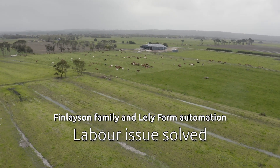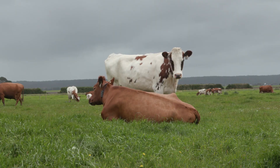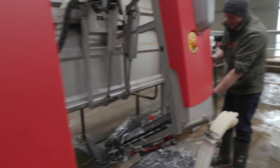Dairy farming has a very bright future because we have all this technology available to us which is helping us to do our jobs more efficiently. People want food — they don't want to keep paying more money for food. We've got to find ways of producing food more cheaply, and this is one of the ways we can do that, by using the technology.